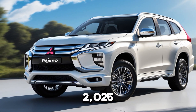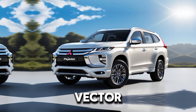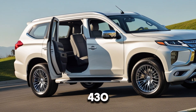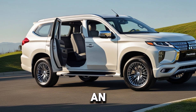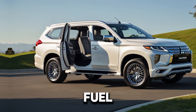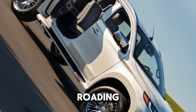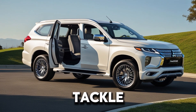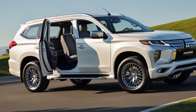Under the hood, the 2025 Pajero AeroSport is powered by a 2.4-litre MIVEC turbo diesel engine, delivering 181 horsepower and 430 newton-meters of torque. It's paired with an 8-speed automatic transmission, providing smooth gear shifts and excellent fuel efficiency. And if you're into off-roading, the Super Select 4WD system is here to tackle any terrain with ease, with multiple drive modes like Eco, Normal, and Off-Road to customize your driving experience.